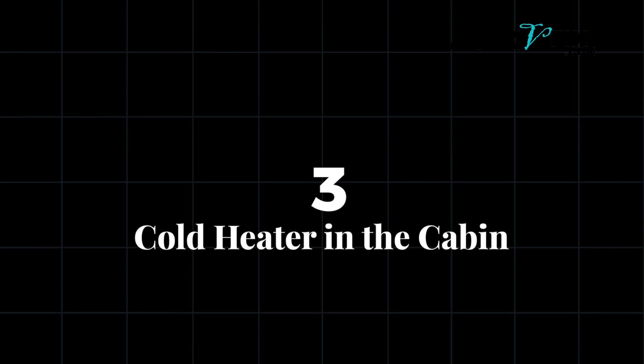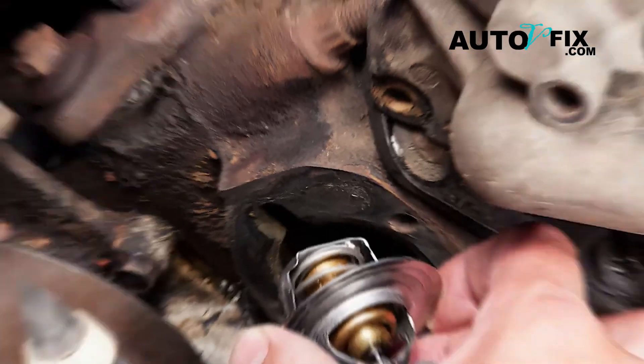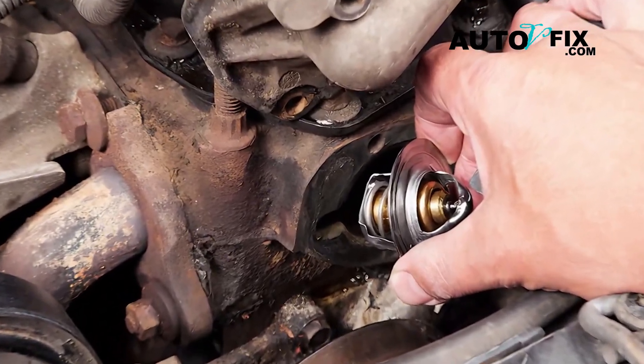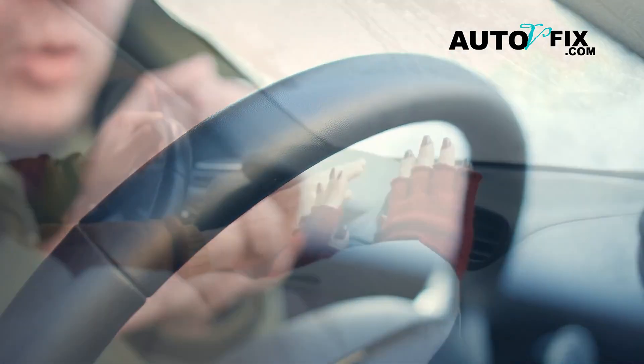Number three: cold heater in the cabin. When a thermostat fails and gets stuck open, the engine doesn't warm up properly. As a result, the heater inside your car may blow cold air, even on the chilliest days.